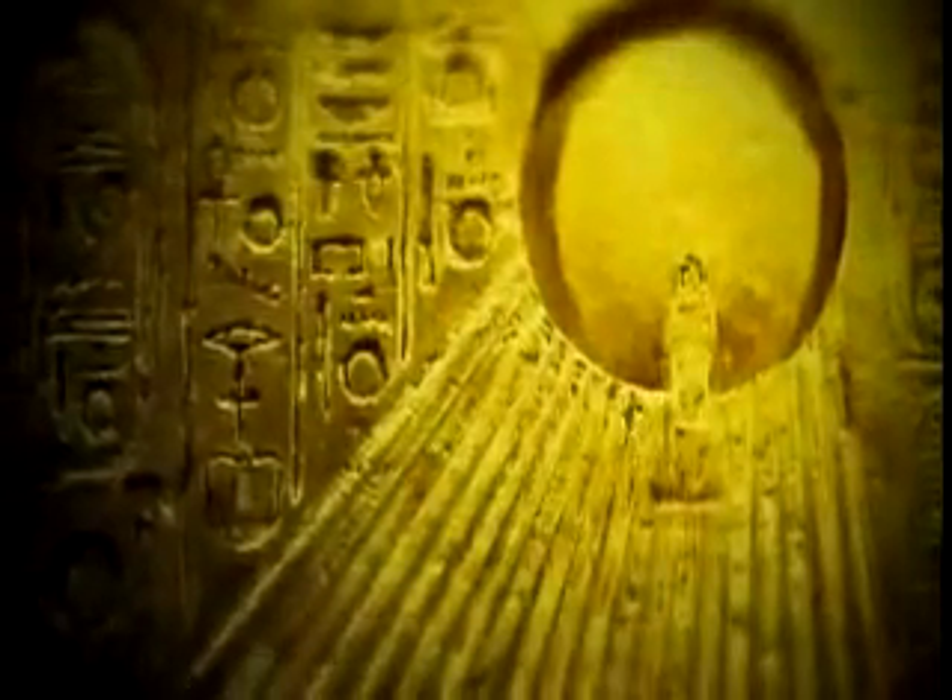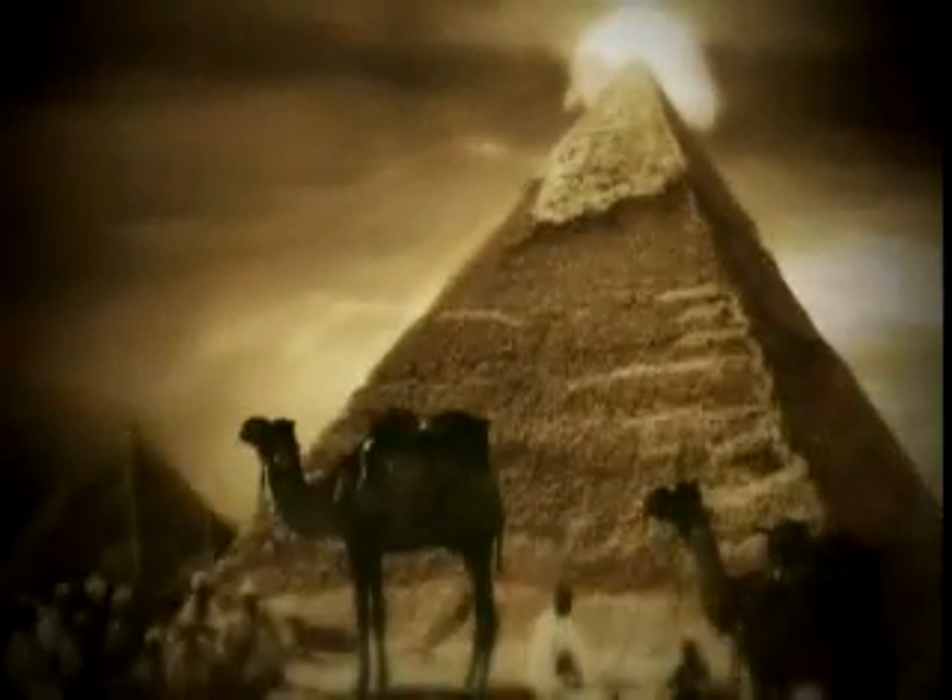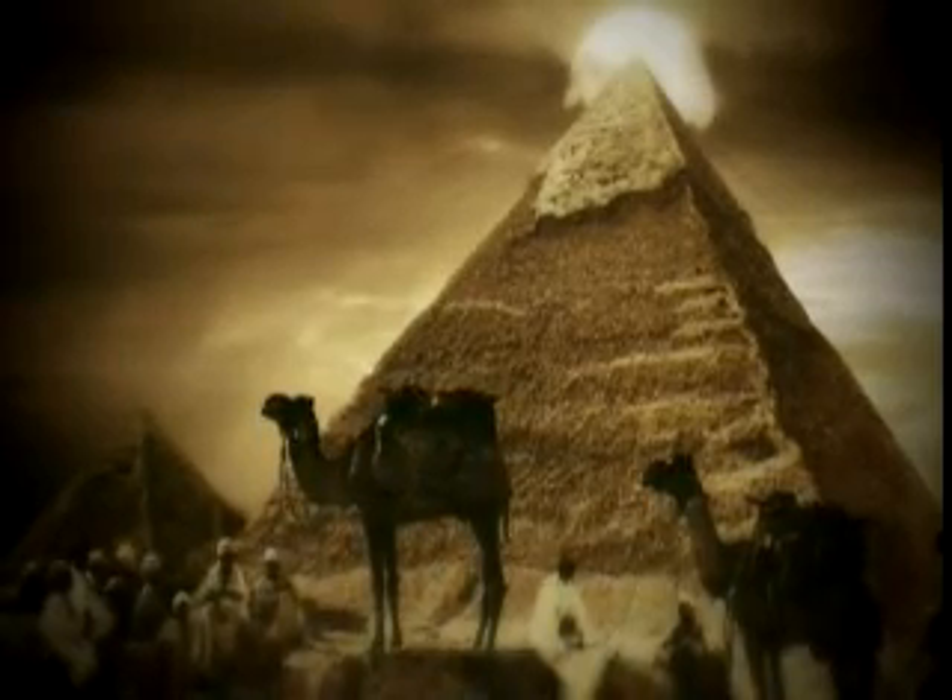In ancient Egypt, the sun god was believed to die and be reborn every day. The king was considered to be the offspring of the sun god, and his dead body was also thought to be reborn every day. Pyramids — stone representations of the sun and its power — were the mechanism for his rebirth. For the Egyptian kings, the stakes were extremely high. They wanted a perfect pyramid to guarantee that this sacred daily cycle would continue.